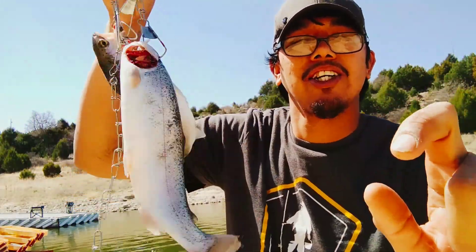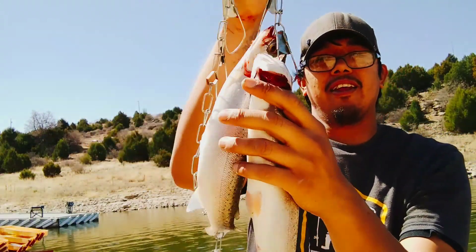If you don't have a cast master in your arsenal, you need to get it now. Look at this guy.